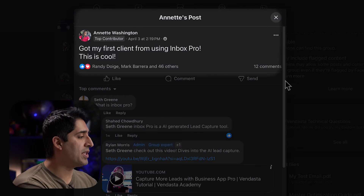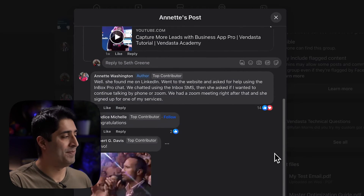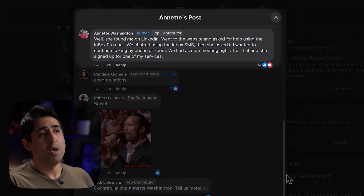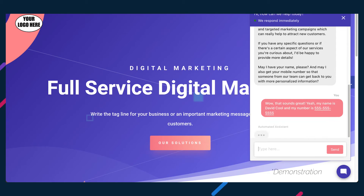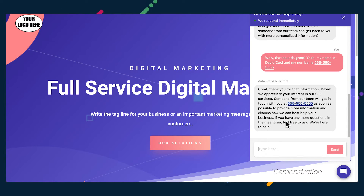Here's an example of an agency owner who implemented a chatbot for her own business. The lead found her on LinkedIn, went to her agency's website, and the initial interaction occurred on the agency owner's chatbot. It quickly progressed to a call and a close because the AI did its job in capturing the lead's contact details.